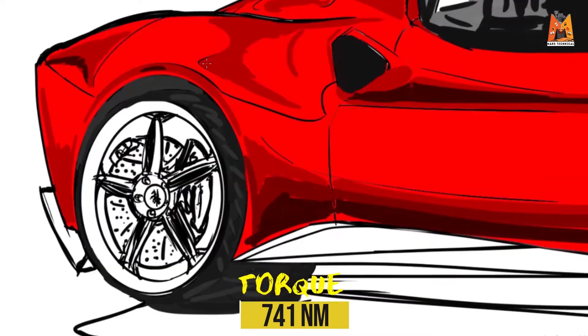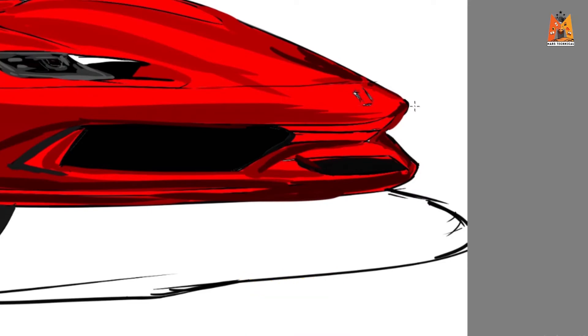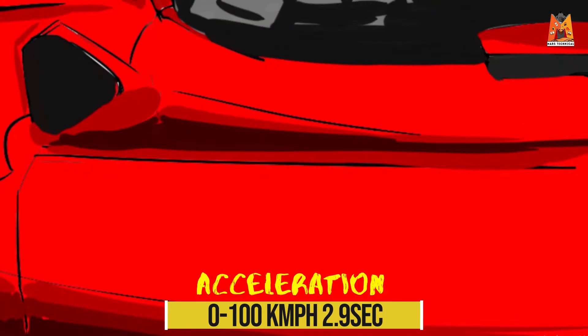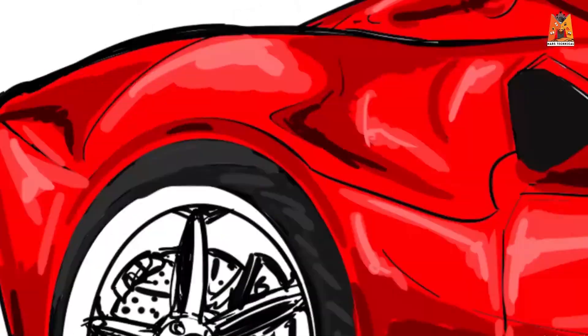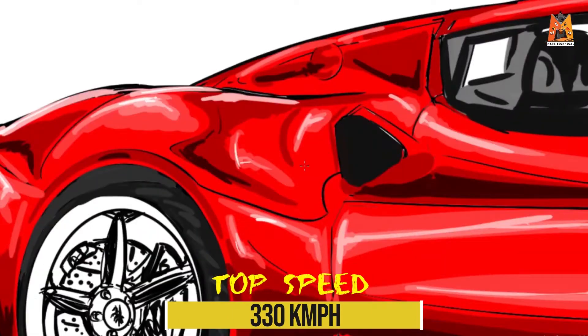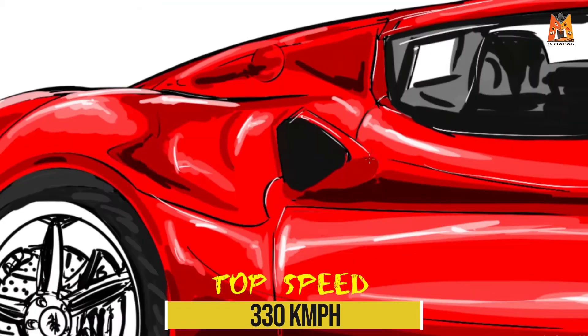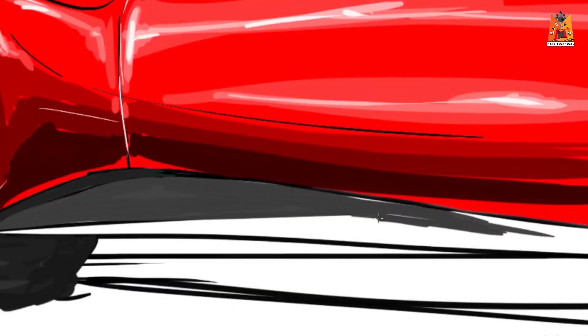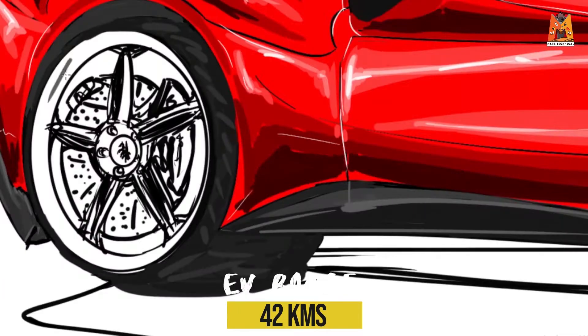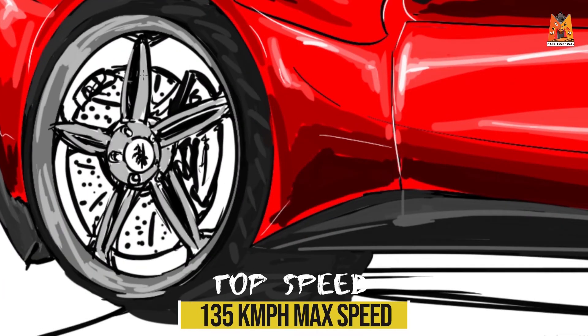Because of such a phenomenal torque figure, this car does 0 to 100 kilometers per hour in just 2.9 seconds and goes all the way to a top speed of 330 kilometers per hour. Just like the SF90 Stradale, the 296 GTB can also be driven on solely electric power — that is for around 42 kilometers and at speeds of up to 135 kilometers per hour.